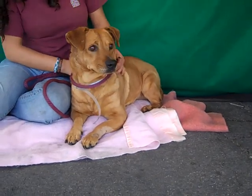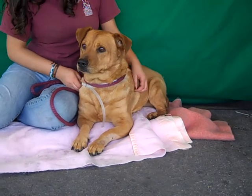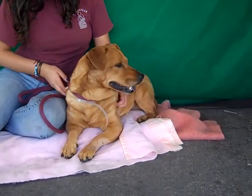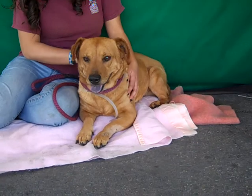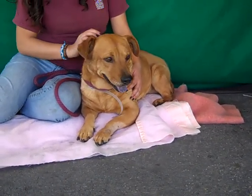He's upset that his family left him here at the shelter, he doesn't understand why, but with a little patience he absolutely warms up. He cuddled up with our handler earlier and as you see now she sat down and then he just kind of sat down and snuggled up next to her. So with patience he's just going to blossom into a wonderful dog.